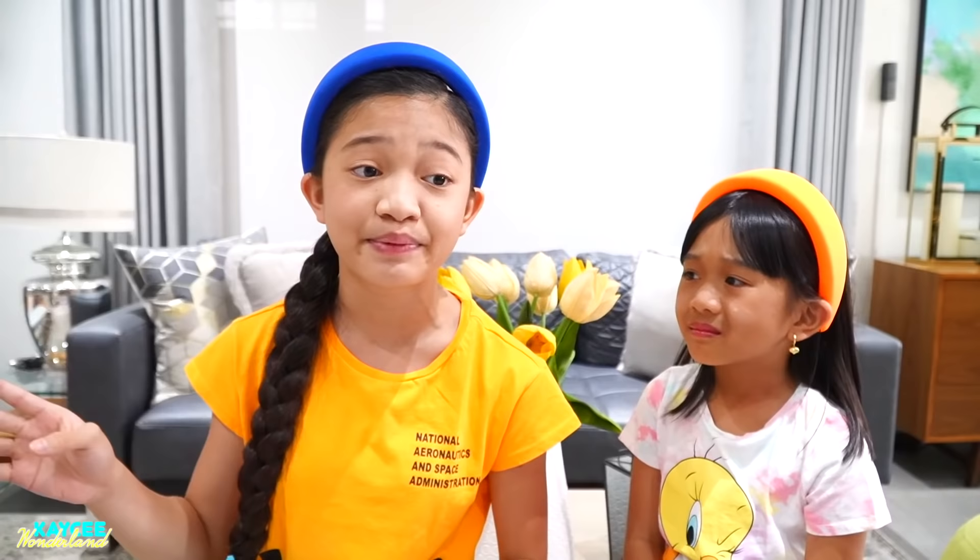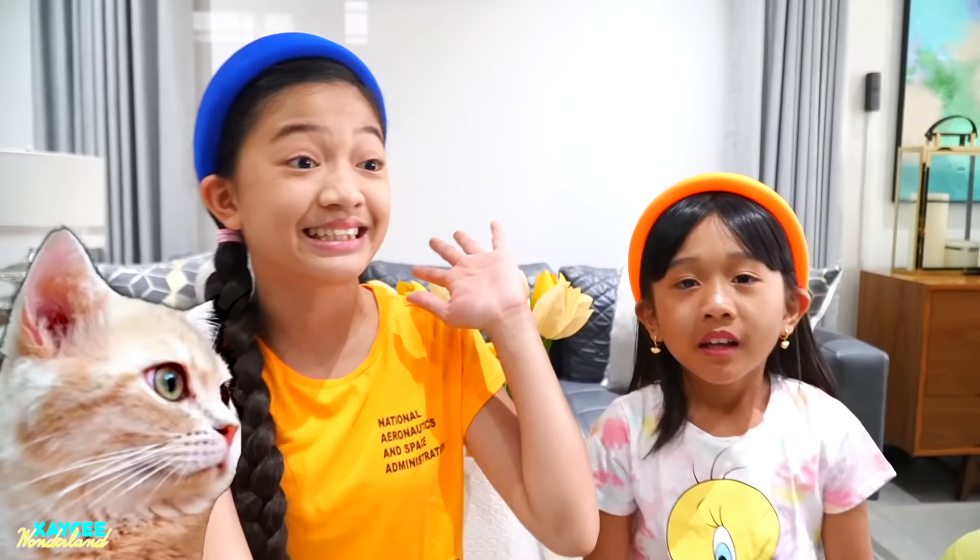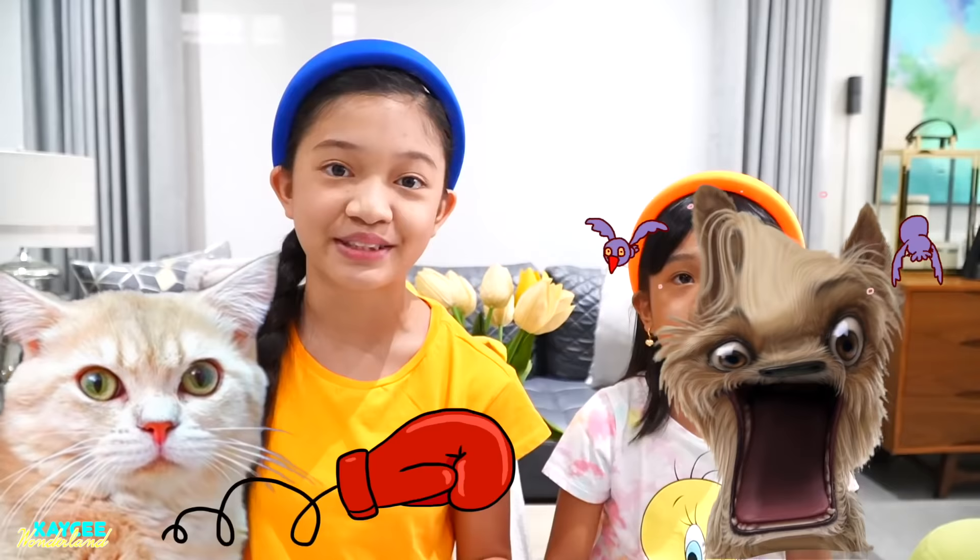If you guys didn't know, we already have one dog — a one-year-old Samoyed named Mabel. She's been having a hard time socializing with our four cats because the cats are grumpy, and cats and dogs don't always get along well together. So we are going to give her a playmate, which is our new pet today. Our four cats are named Luigi, Peach, Furby, and Kenty. Let's see what their reaction will be when they meet the golden doodle.